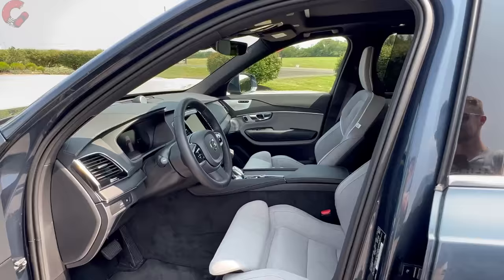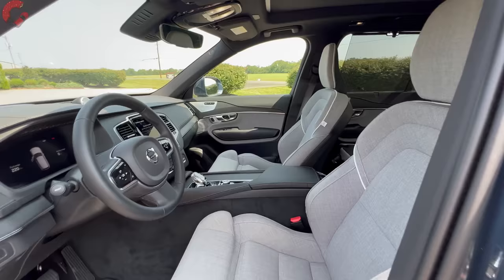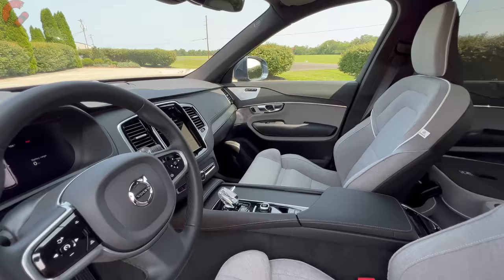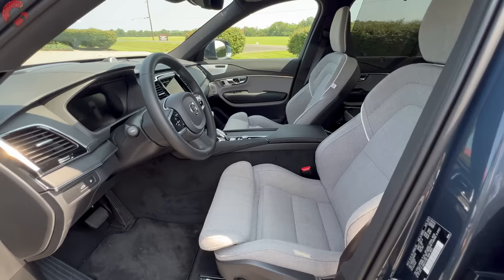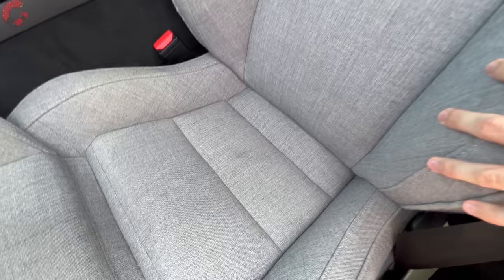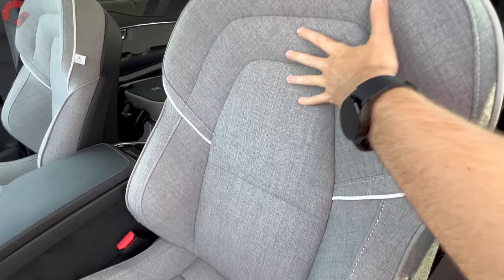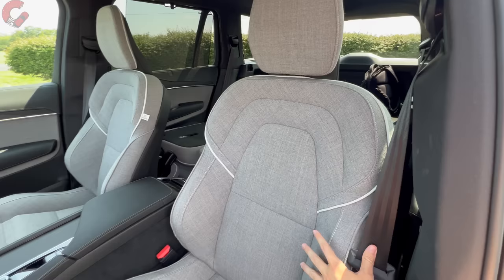Inside the cabin, there are no huge design changes for 2024, but there is an unusual option to discuss. The base model comes with leatherette seating; Plus gets real leather; Ultimate comes standard with full Nappa leather. However, on this example we have the unusual option of full wool seating, available only on the Ultimate trim. It has a really unique look with gray finish and color-contrast piping. It's a little rougher to the touch than expected, but very aesthetically pleasing and comfortable.